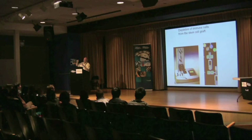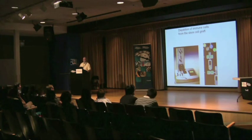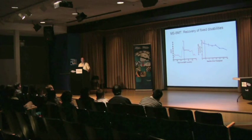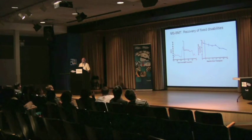We then purify the cells on this machine, which is called a stem cell selector. We take the cells, mix them with antibodies that recognize the stem cells, and these antibodies have little iron filings on them. So only the stem cells have an iron filing attached. We take this whole mixture and pass it through a column that has steel wool in it, placed in a magnetic field. All the cells with an iron particle attached get stuck in the column, and the ones we don't want wash through. We wash away all the cells we don't want, then release the magnetic field and collect the purified stem cells. This procedure can purify stem cells to 99.999%.